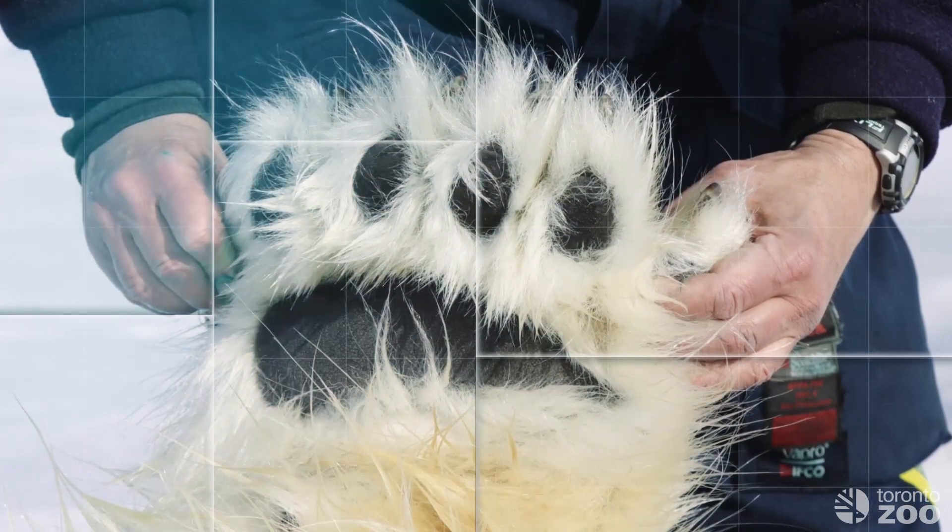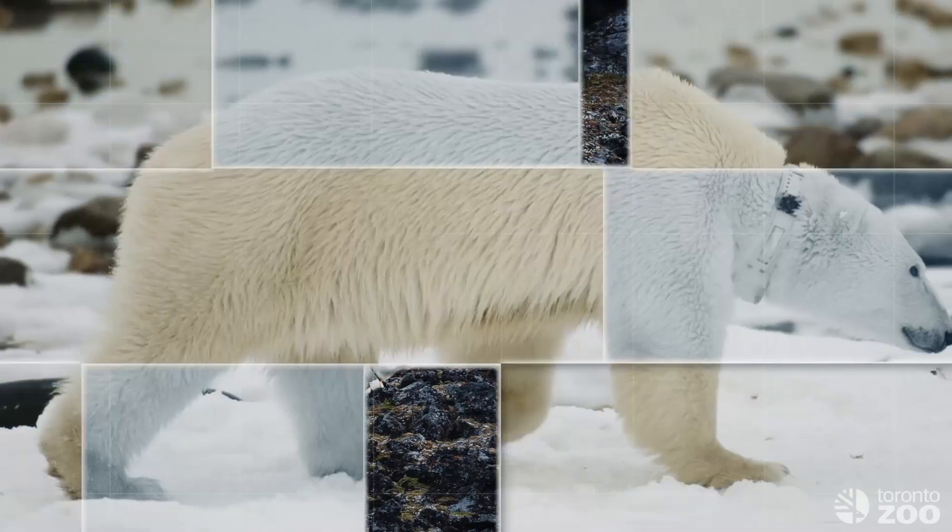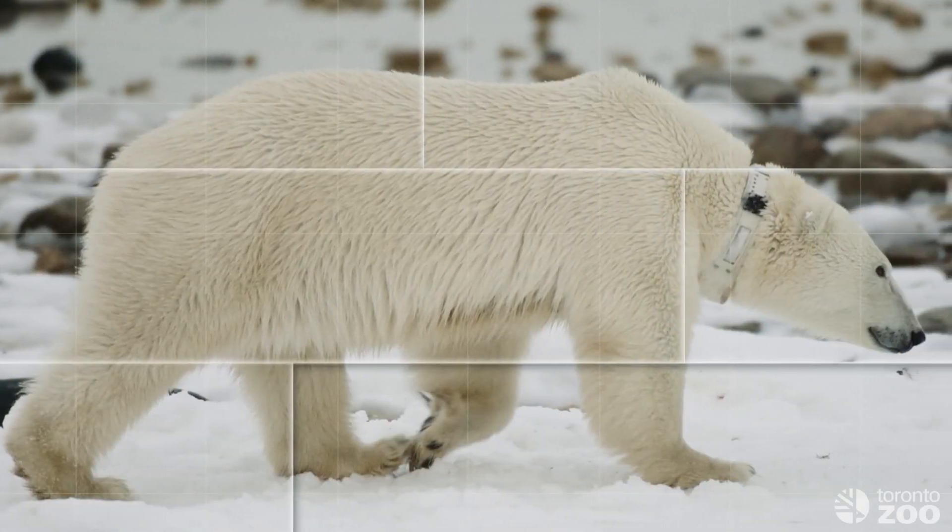We work so closely with partners at the University of Toronto, University of Guelph, York University, and other partners like Polar Bear International. We need to have this collective approach if we want to have any chance of saving these species from becoming extinct.